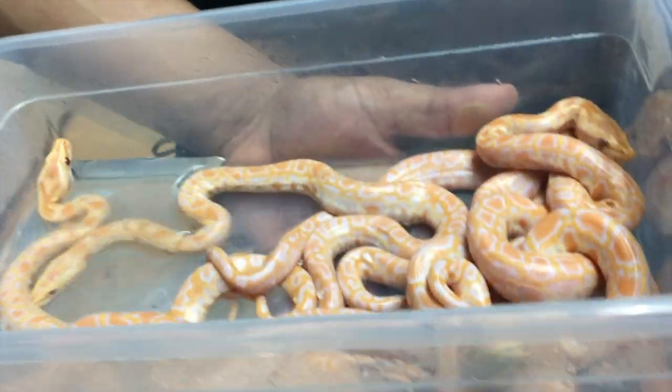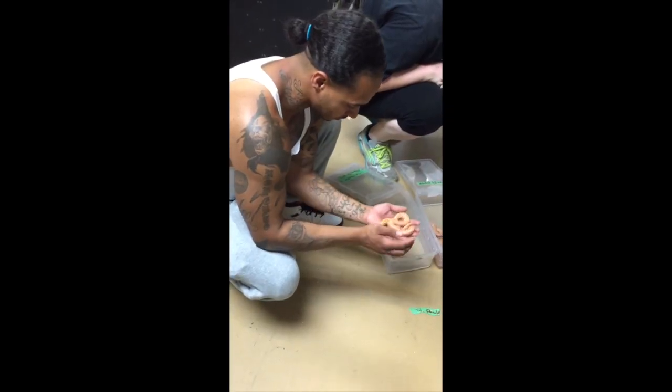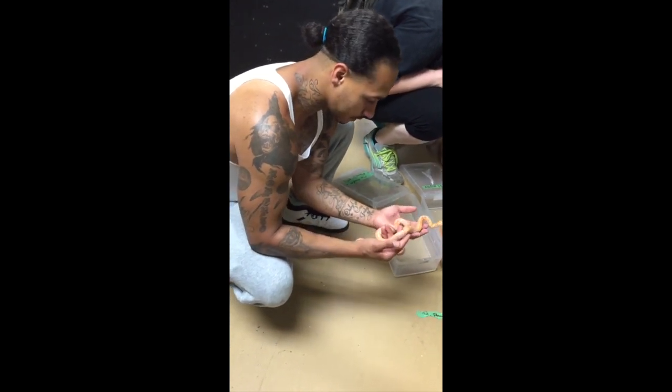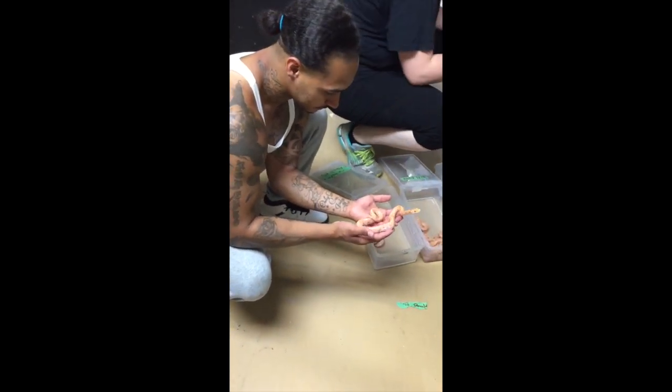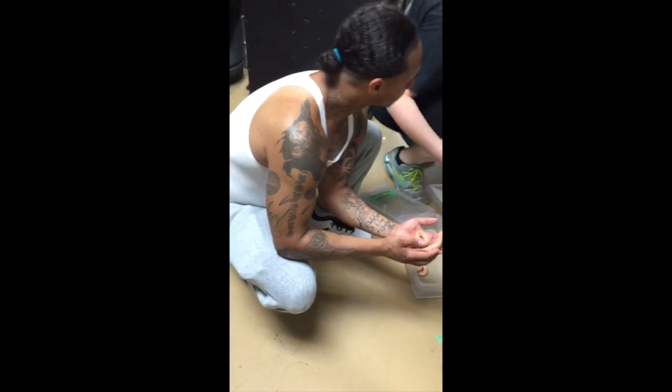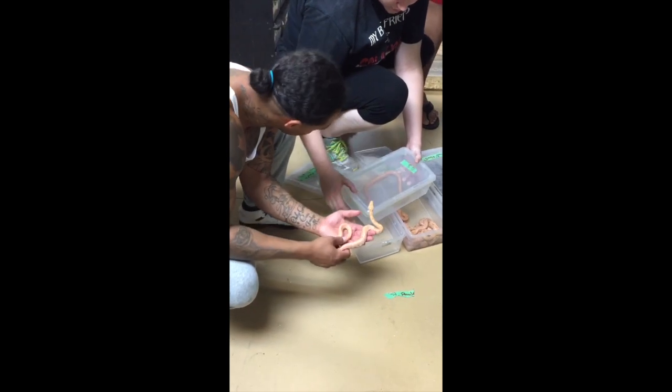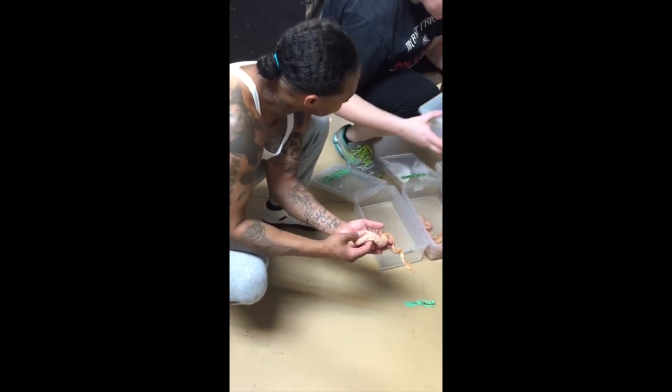They're different — we have ones that look like regular normals, but these look so much better. Watch this, let me show you mine — I'll show you mine and then show you others. You see how that looks? Look at the one I got. That one looks amazing — that's why I took it right now.